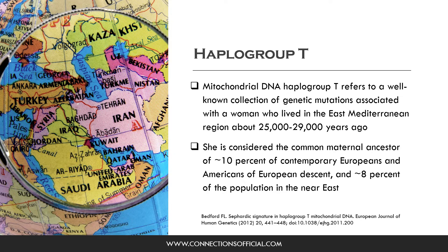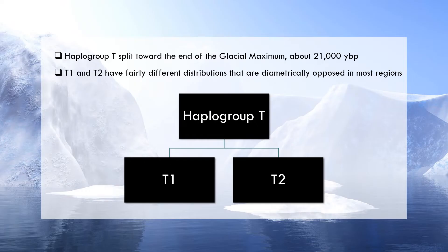To begin, the mitochondrial DNA haplogroup T refers to a well-known collection of genetic mutations, which are associated with a woman who lived in the East Mediterranean region about 25,000 to 29,000 years ago. She is considered the common maternal ancestor of about 10% of contemporary Europeans and about 8% of the population in the Near East. Then haplogroup T split into T1 and T2 toward the end of the glacial maximum about 21,000 years ago.